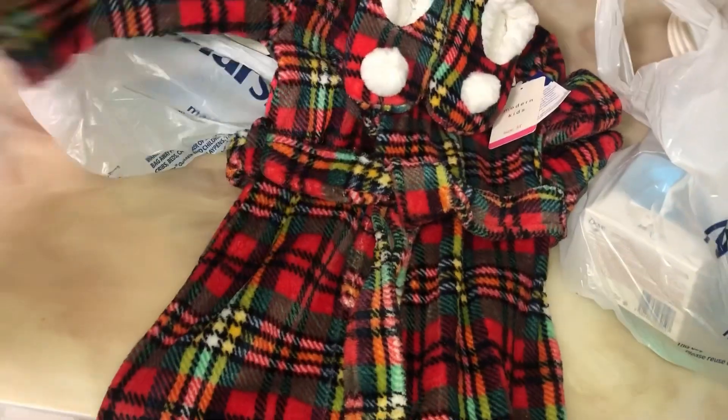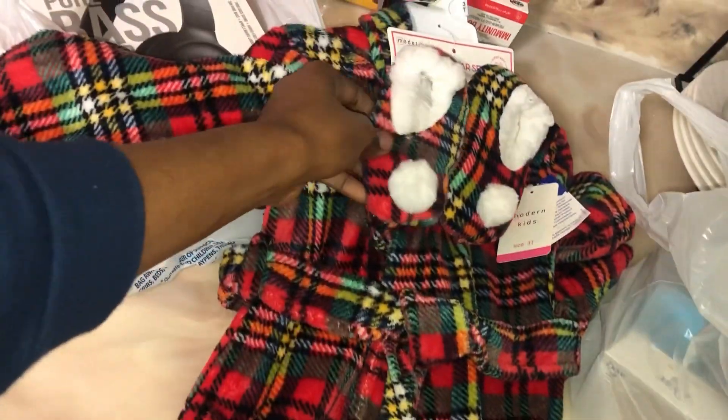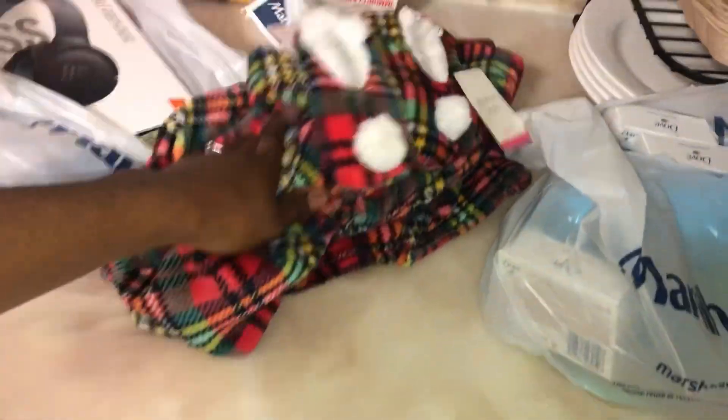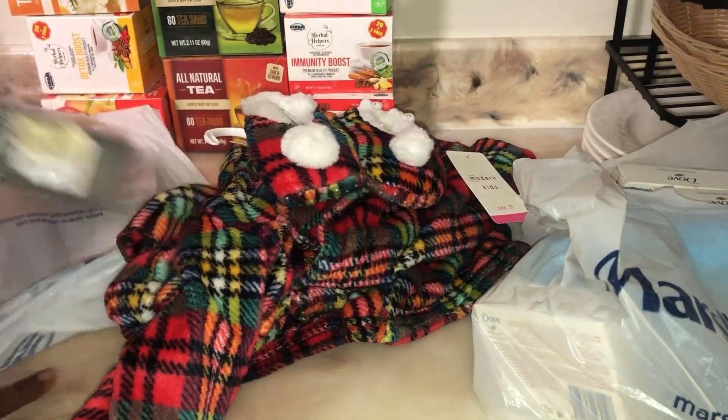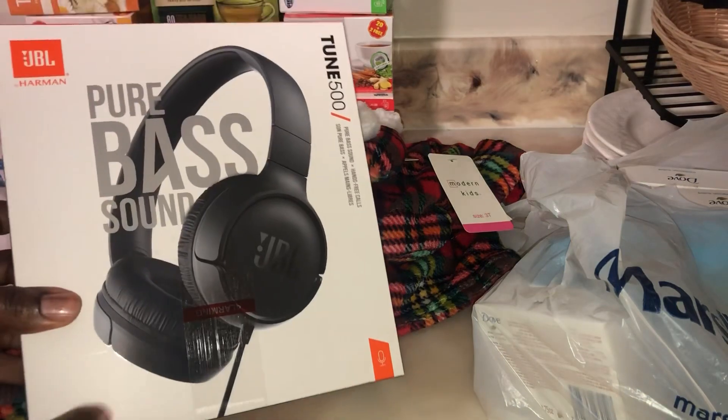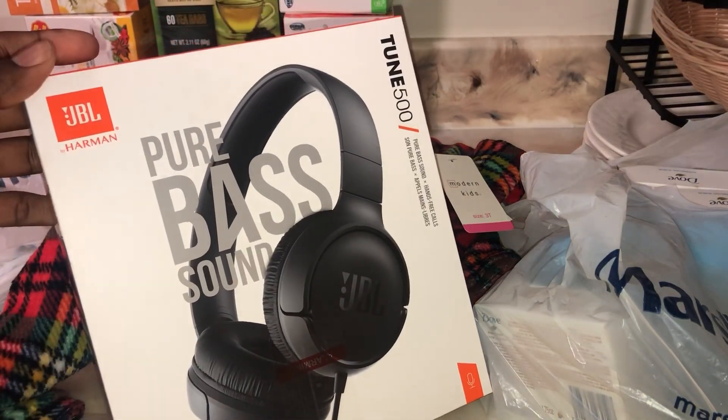So this is the little outfit I got for my daughter — she loves it, it's so cute. Isn't it cute? I'm in love with it. Maybe I'll add a little shot when she has it on so you guys can see it.